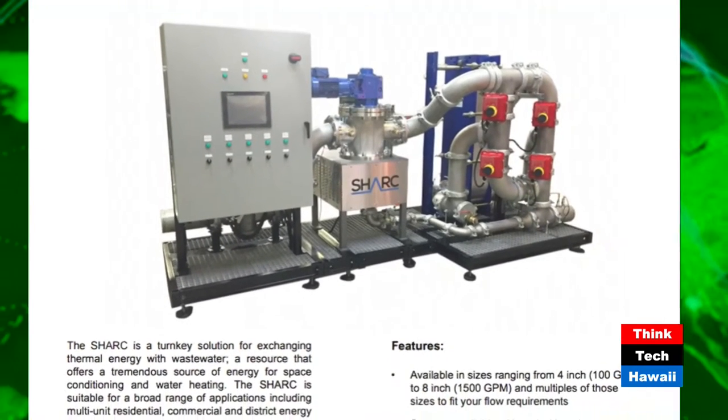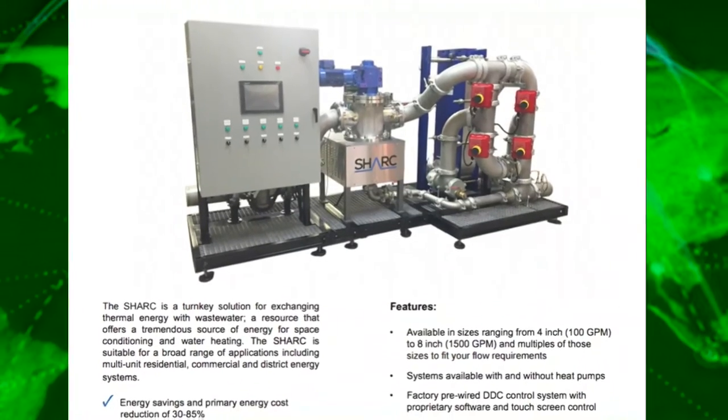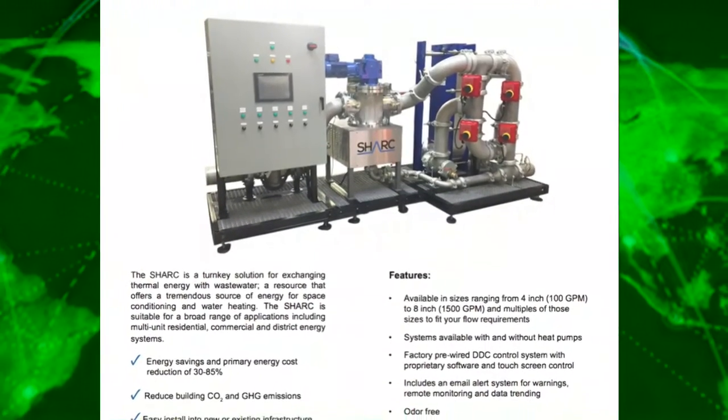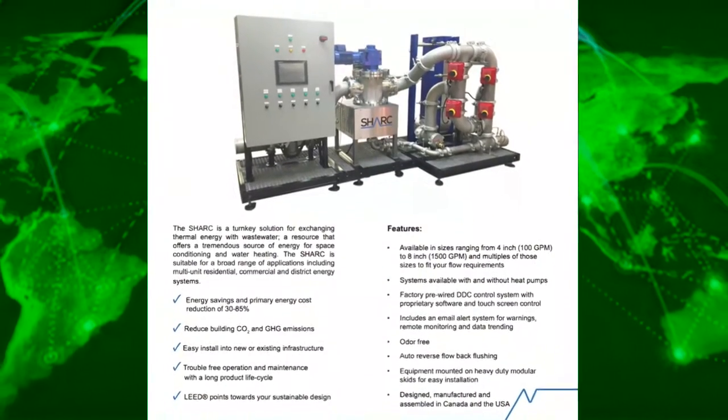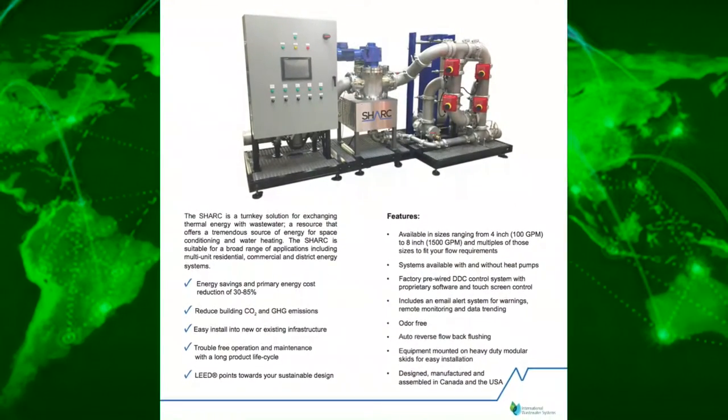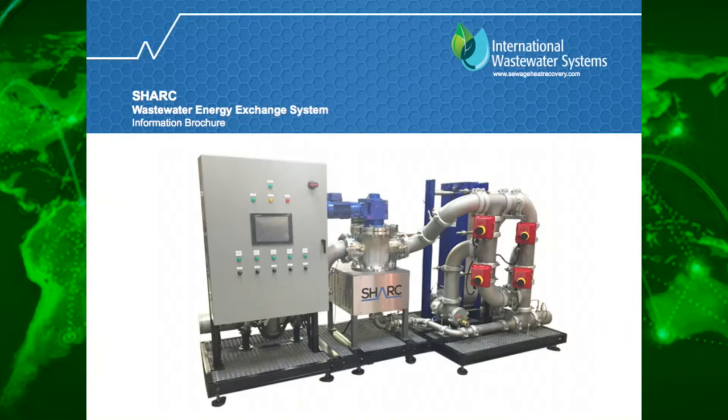We don't ferment the sewage or anything — we just clean it up. We take warm sewage water, remove all the solids and particles out of it, and put it through a heat exchanger. We use the second law of thermodynamics — heat moves from warmer to colder — and we recover the heat and make it efficient by using a heat pump.